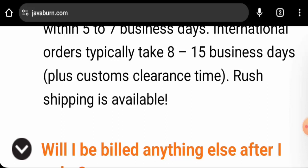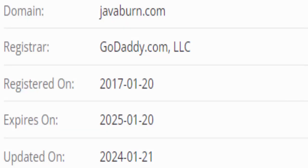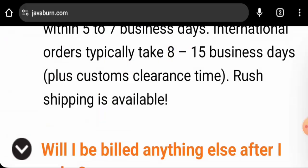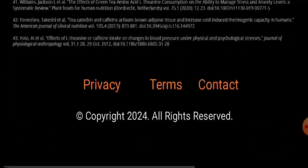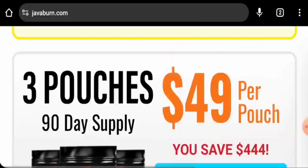Regarding domain information, this website was created on January 20, 2017 and will expire on January 20, 2025, which means it is quite old and can be trusted. Now if you want to know about the company information —